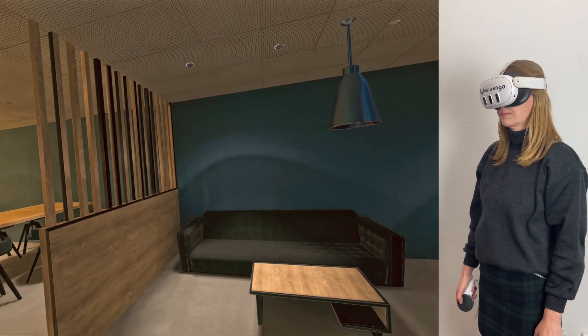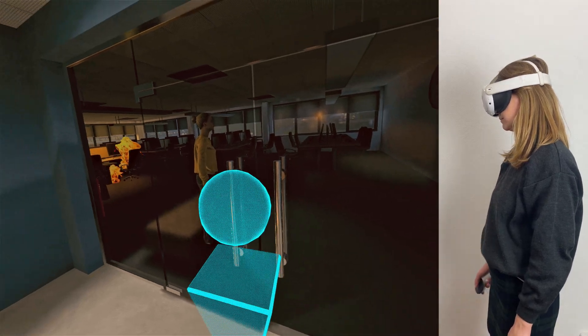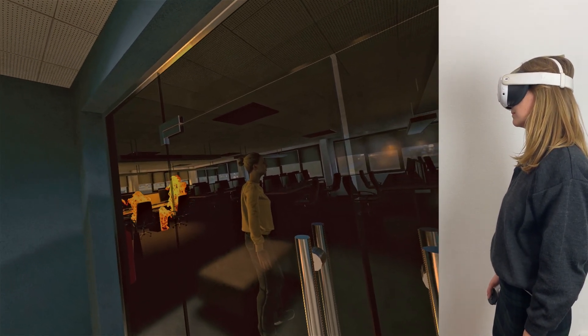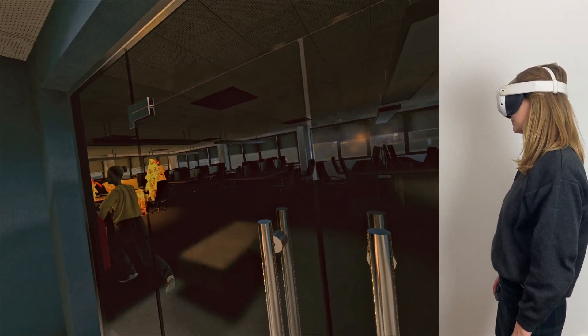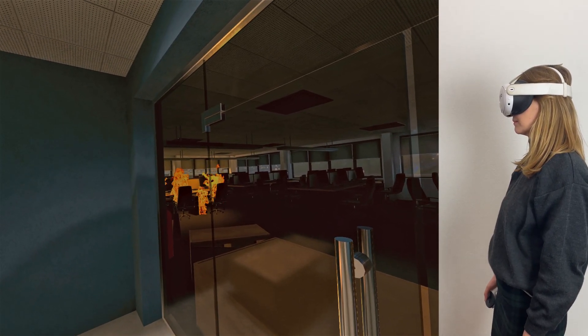Suddenly the calm is shattered. You hear panicked voices and the alarming shout of fire in the office area. Footsteps rush past and a loud crash follows as something heavy — a cabinet perhaps — falls and blocks your primary exit. Your heart races. It's time to act.